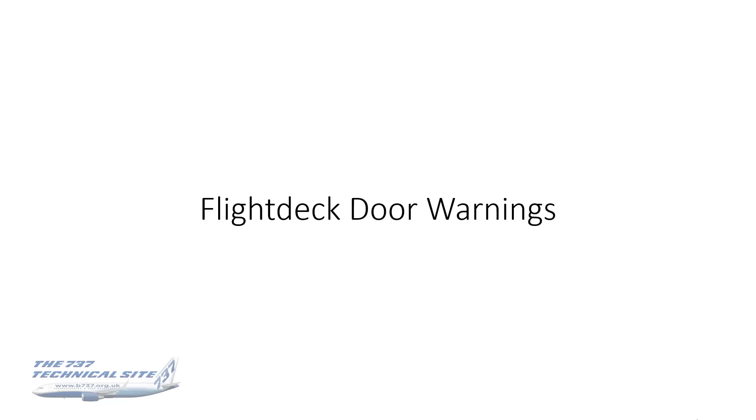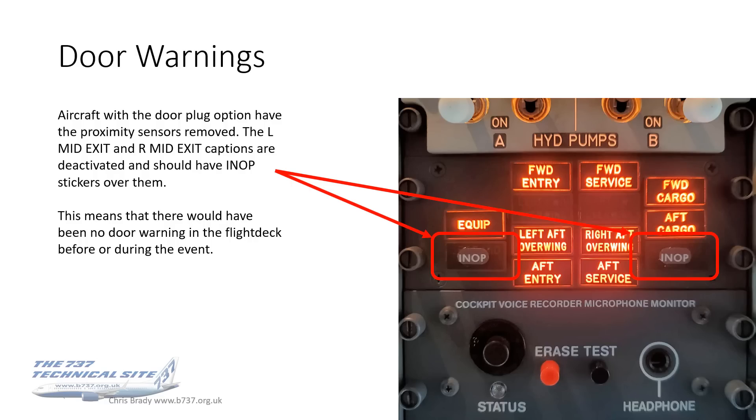Flight deck door warnings. People have asked whether there are any warnings to the flight crew about this door being loose or departing the aircraft. The answer is that aircraft with the door plug option have got the proximity sensors removed. The left mid-exit and right mid-exit captions are deactivated and should have in-op stickers over them, as per this photo here. This means that there would have been no door warning in the flight deck before or during the event.